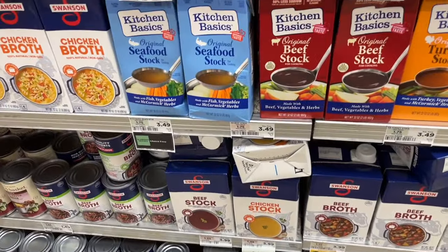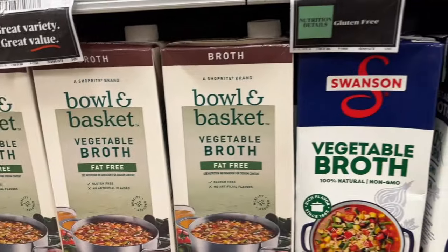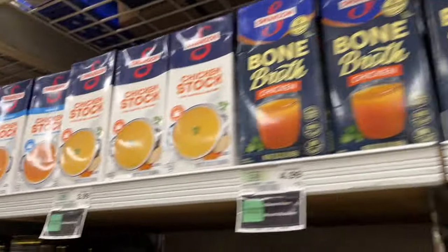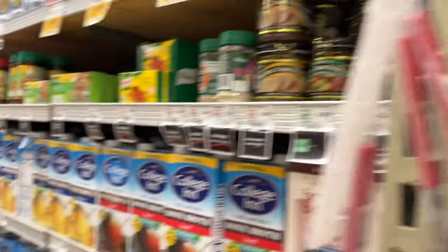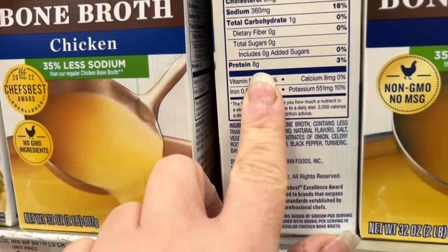We're going to start with the soup department of the canned fruits and vegetables. There are all different kinds — reduced sodium, no sodium, fat free, all different kinds of broths. You also have bone broths, which are a little bit higher in protein, a little more nutrient dense, and a little pricier, but great to sip on. And look at Better Than Bouillon — if you just need a little bit of flavor, I love using that instead of a cube. Yes, there's sodium in it, but just don't add any extra salt.